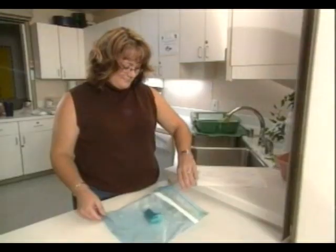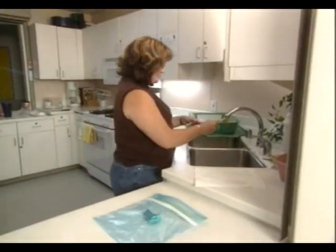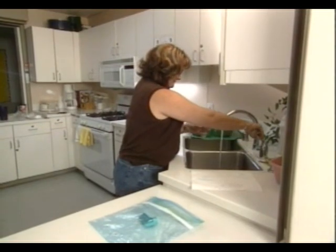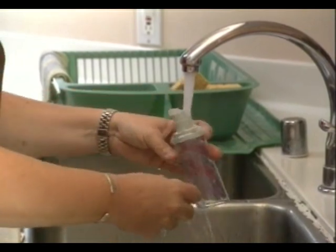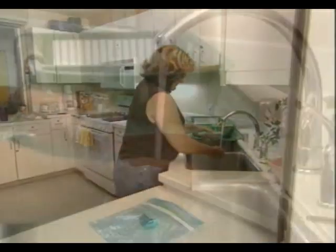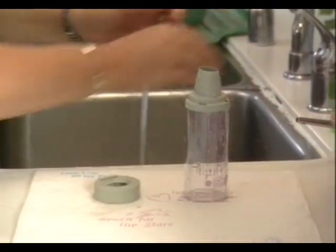To clean the spacer at the end of the day, remove the rubber seal in which the inhaler is placed. Rinse both the inside of the spacer and the rubber seal in warm water. Let air dry before the next use. These cleanings are quick, but will keep the equipment clean and ready for use.